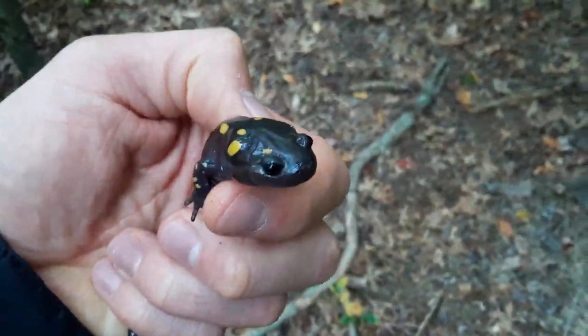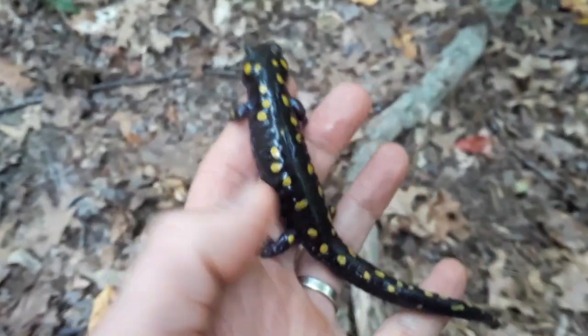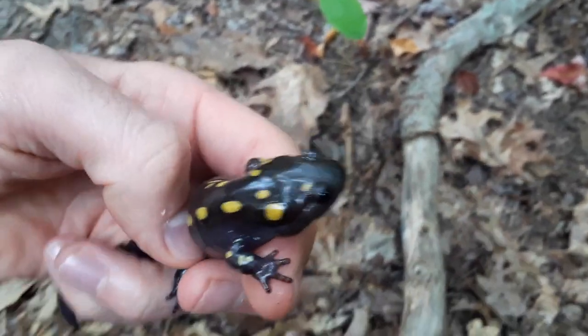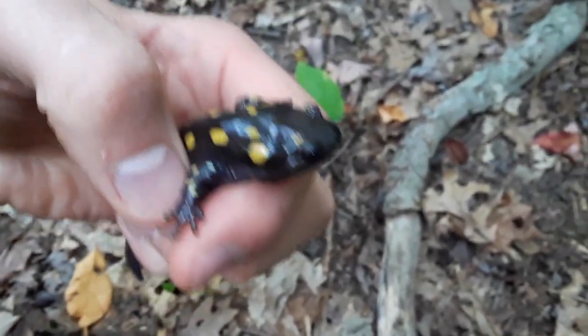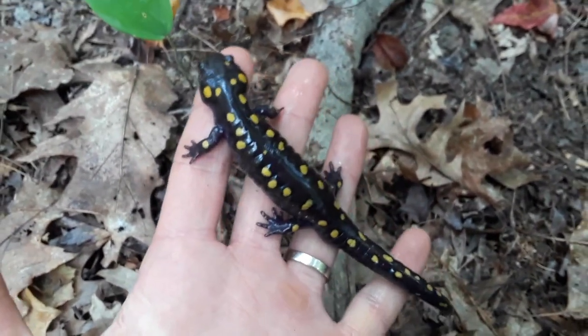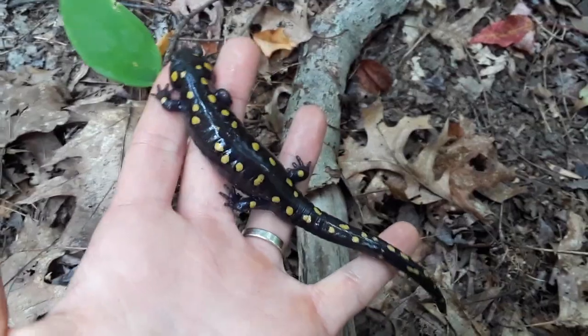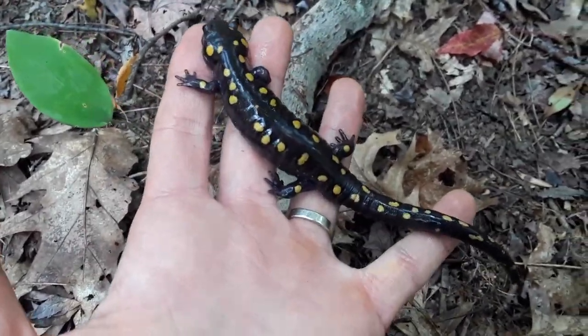It's Ohio's state amphibian, the spotted salamander. Take a look at this thing — dark body, yellow spots that scream don't eat me, I don't taste good. Salamanders are one of the more common creatures that you rarely see, because they like to stay underneath logs and wet, cool places. They're an amphibian: long body, four legs.